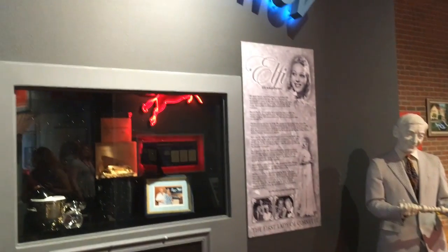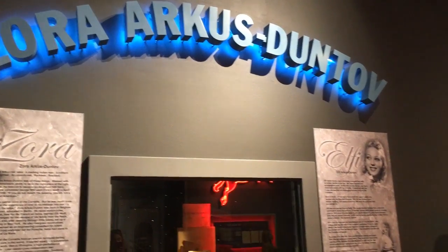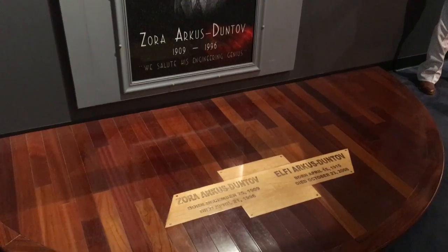Corvette wouldn't be what it is today without the contributions of Zora Arkus-Duntov, who is also known as the father of the Corvette. He loved the Corvette so much that the museum became his final resting place.